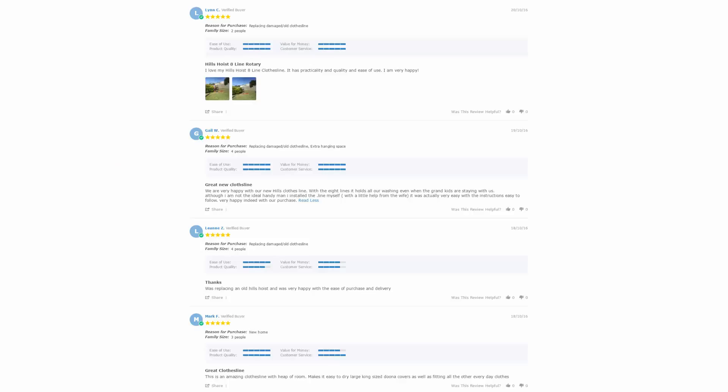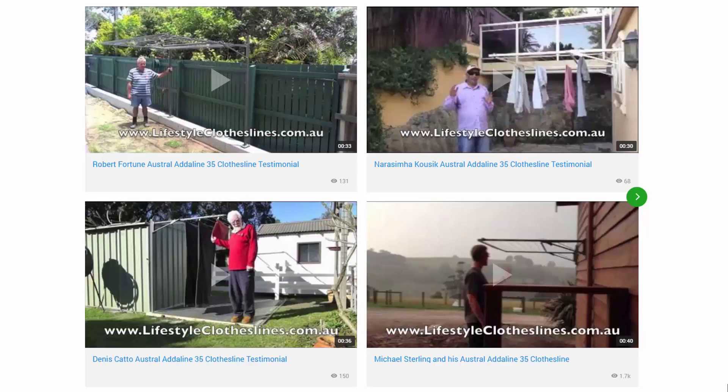With over 5,000 reviews available on the Lifestyle Clotheslines website, you can see what people are saying about products and whether a particular model is going to be suited for your needs or situation. Be sure to check out the reviews on all of the product pages just underneath the description area. You can also find a big selection of customer videos on Lifestyle Clotheslines to see what other people are saying about products and whether they're going to be a fit for your home.